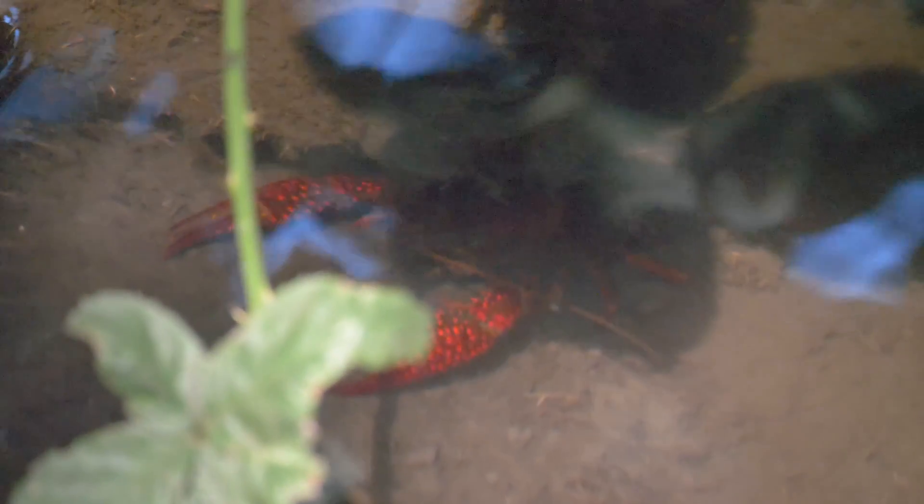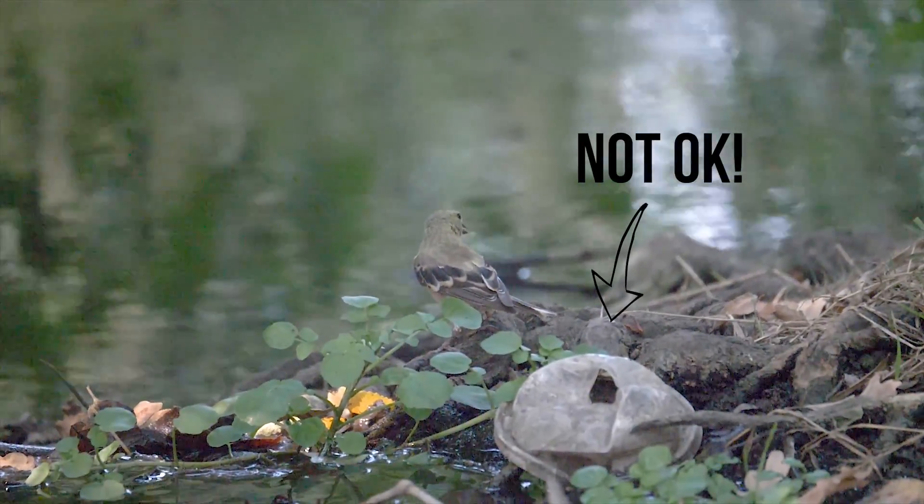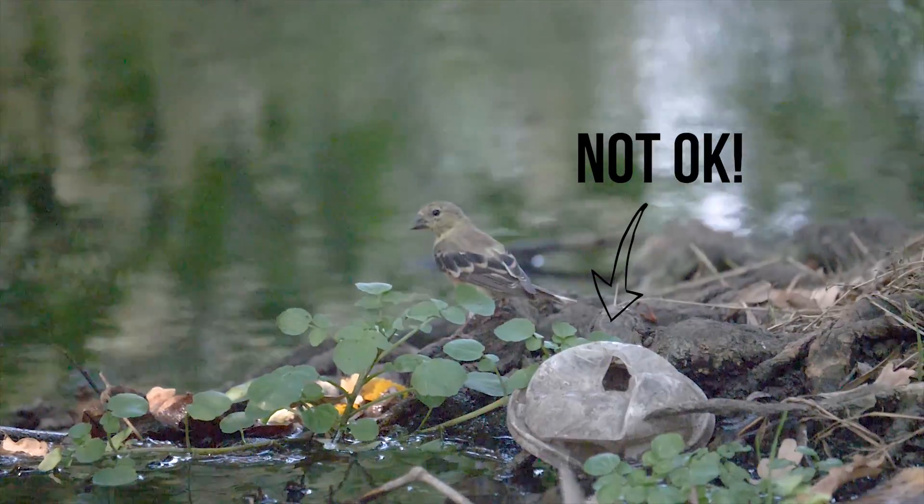The crayfish habitat is awesome to explore, and as we enter it, we are sure to be respectful of all living things, being careful to leave no trace behind.